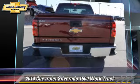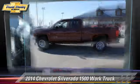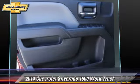This pickup truck is well equipped. This Chevrolet features a towing package, heated power mirrors, and four-wheel drive.